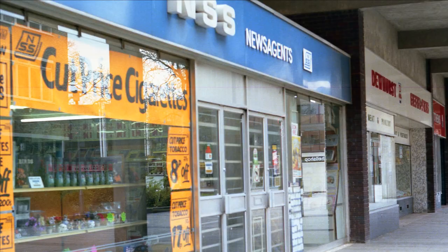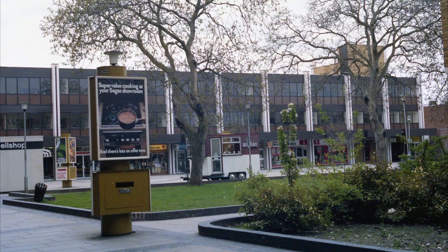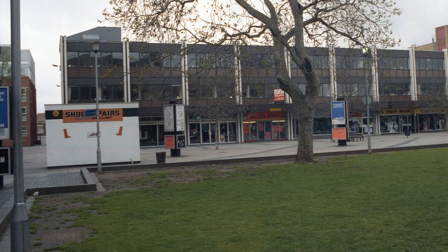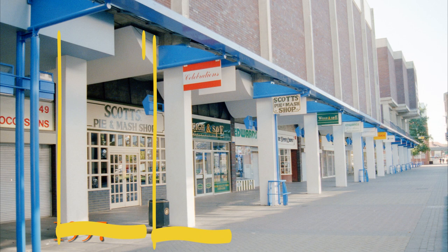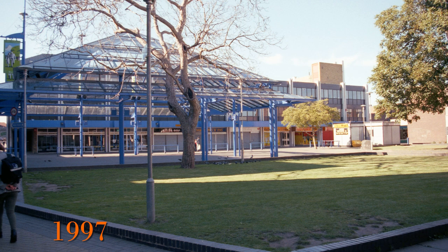Looking out from the covered area in 2022, then back to 1982, it was vastly different and has changed an incredible amount. We have bare concrete pillars and wide open grass. Also look at the very distinctive 1970s advertising boards and the adverts on them. The view had hardly changed by 1992, but by 1997 the concrete pillars had been painted, a glass canopy added and the advertising columns gone.